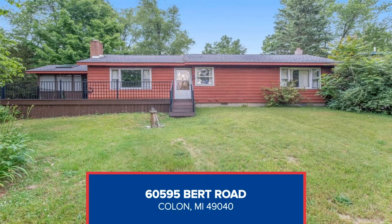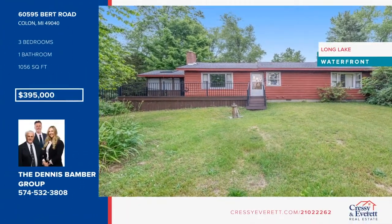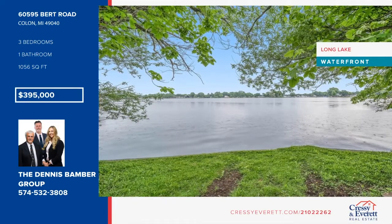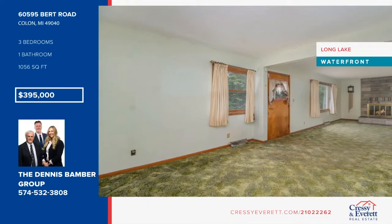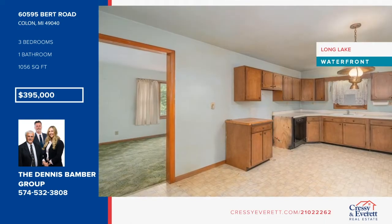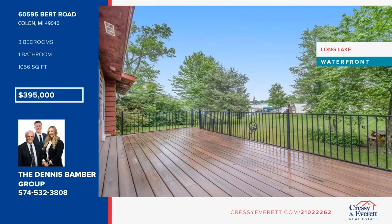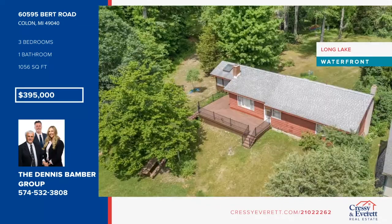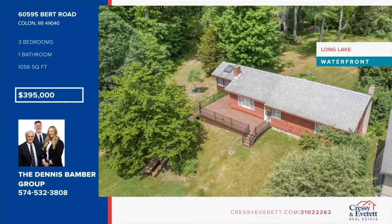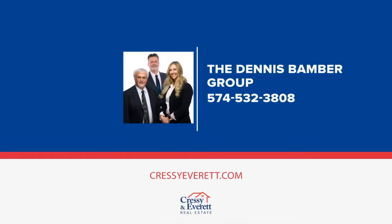Check out this extremely versatile waterfront property on Long Lake. The land is comprised of six different lots and has approximately 150 feet of lake frontage. It features three bedrooms, a large living room with fireplace, and a hot tub room. A two-car detached garage sits on the lot right next door. Next to the garage is one of the oversized vacant lots with a well, septic, and electric that could easily be built on, and the other vacant lot also has well and electric. Don't miss out on this opportunity — call the Dennis Bamber Group.